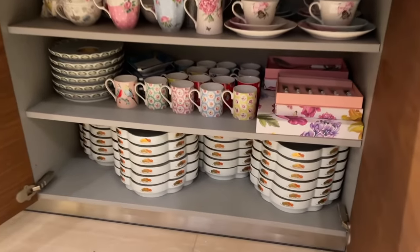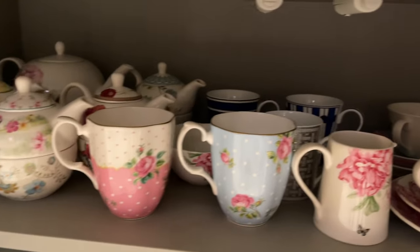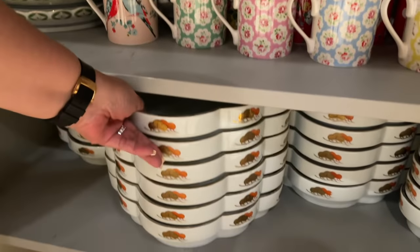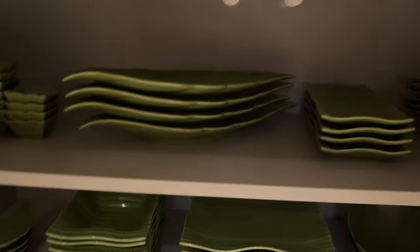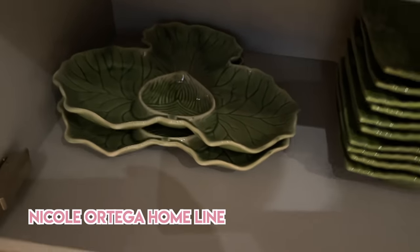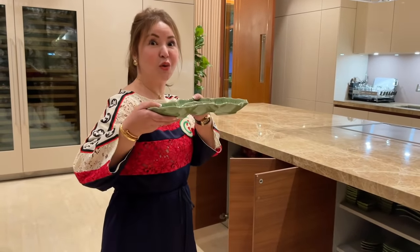May pang everyday plates! Ate has Royal Albert by Miranda Kerr — meron din pala siya nito. And what's this? Japanese. These are her everyday pieces. This is her Pinoy collection — like banana leaf plates, leaf plates. And I can see a Nicole Ortega home line there! Ate has that too. Nicole Ortega home line — buy na, she's selling so many nice things now.